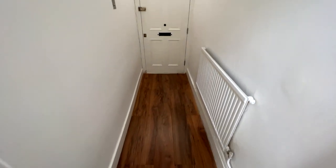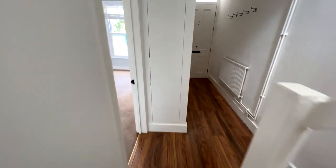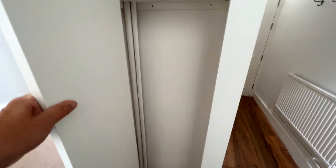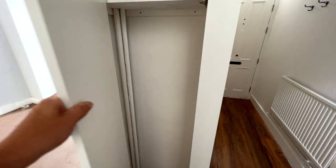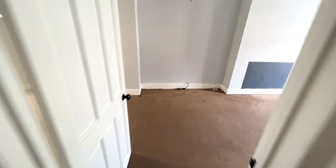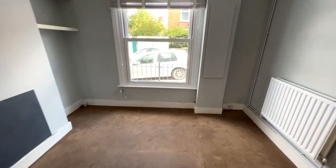Right, we're in the entrance hall. You've got nice laminate wood flooring that runs throughout. There are stairs here with a bit of storage which is always handy — just a cupboard where you can put shelving or a few bits and pieces. There's also your gas meter here.